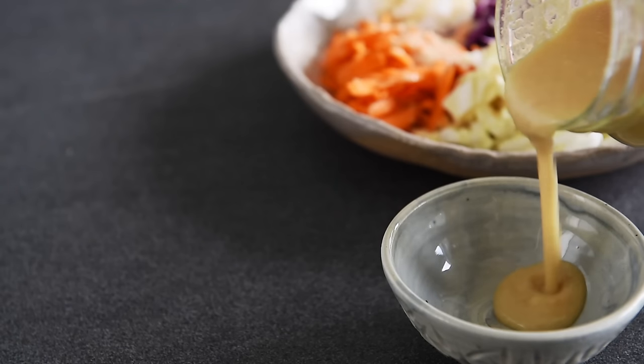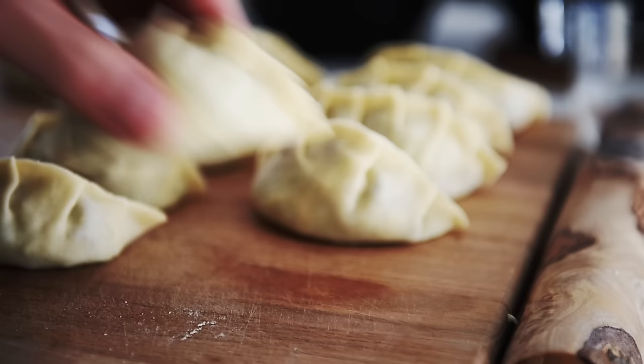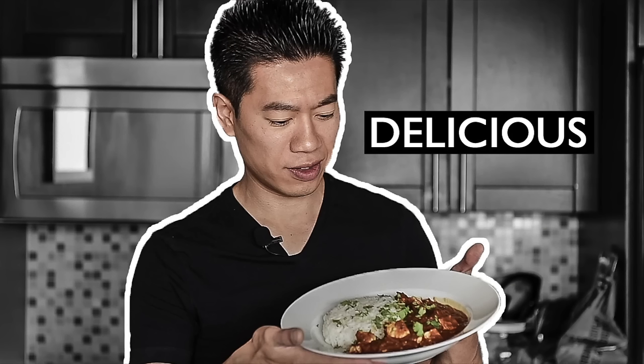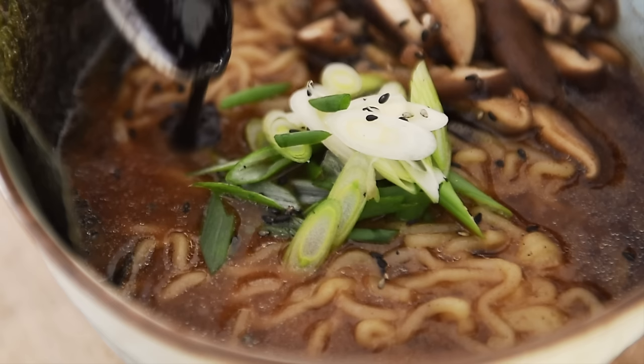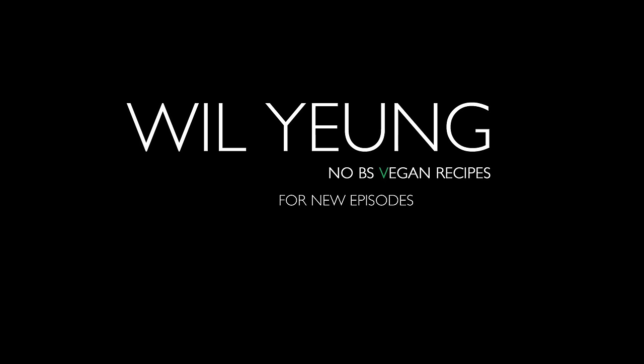On today's menu, an incredible recipe to dress up your salads. Japanese ginger dressing. I'm Will Young. This is the Japanese dressing everyone's talking about.